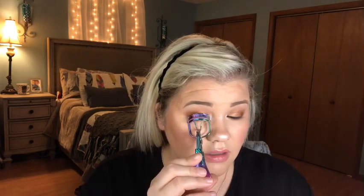I like to do the tips and try to get the whole lash in there. I used to never curl my lashes — I thought it wasn't doing anything at all, but it really does help. Just don't pinch your skin in it — that hurts. It's definitely no good. Don't do that.